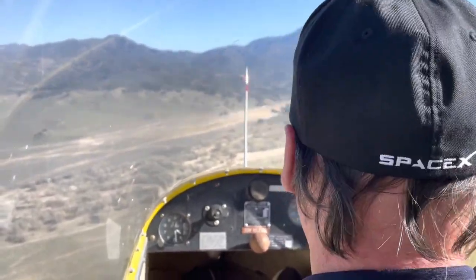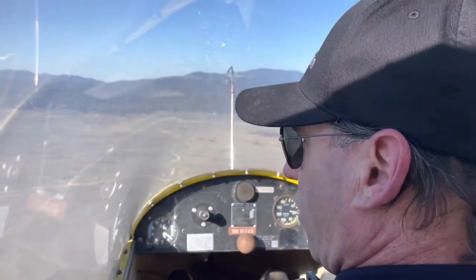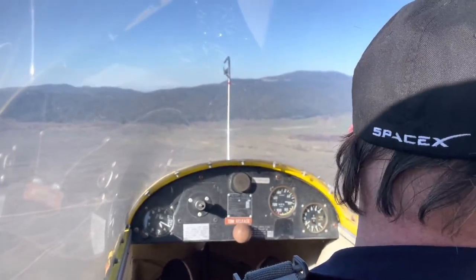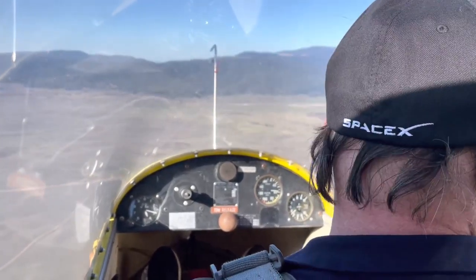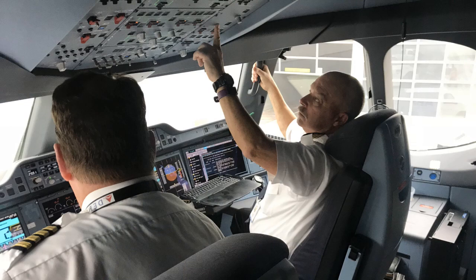Safety requires checklist discipline to stop and consider each item: gear down, flaps set, wind direction northwest, winds are calm, airspeed — speed to fly at 50 miles an hour. Many airlines employ a technique of the pilot answering the checklist by intentionally pointing at the item as it's read.